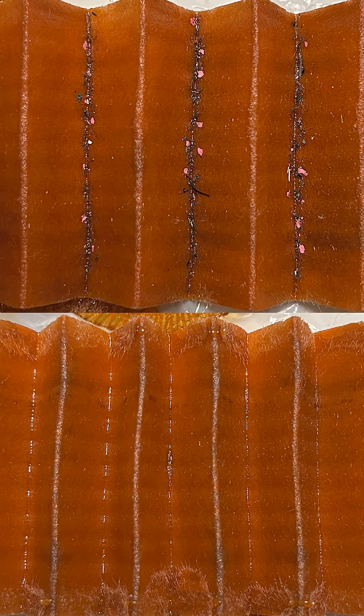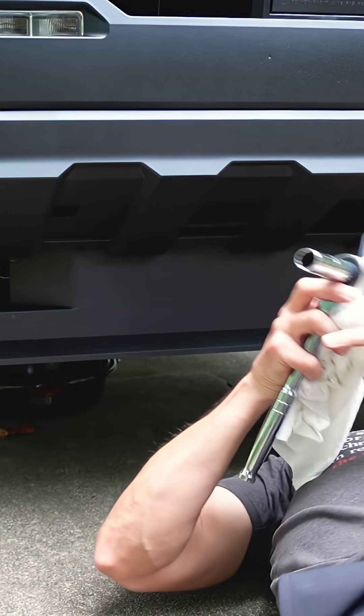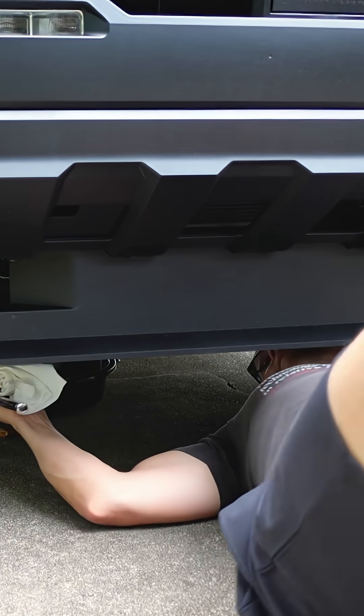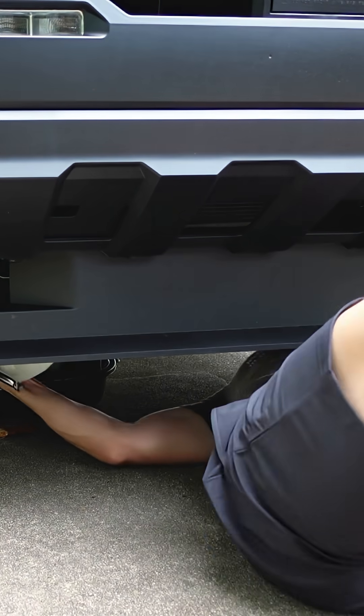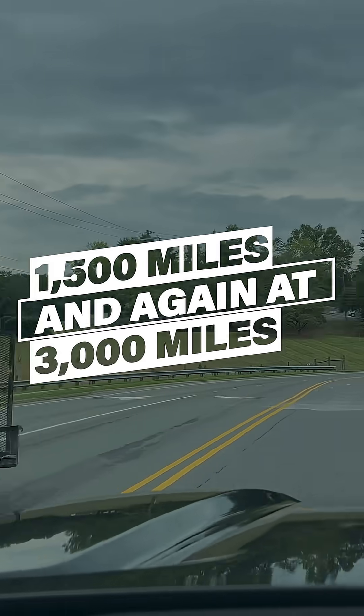Unfortunately, your oil filter will not remove all of those break-in contaminants, so the only way to get them out is to change the oil. So we're not just going to change the oil once here at 500 miles — we're also going to change it again at 1,500 miles, and then again at 3,000 miles.